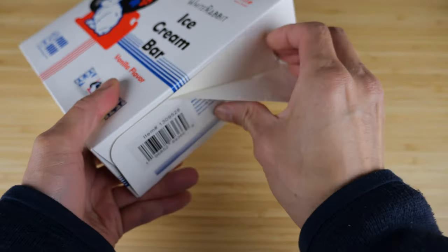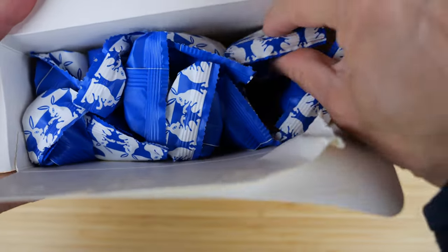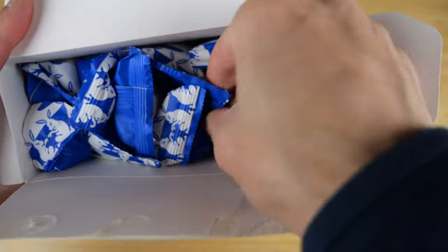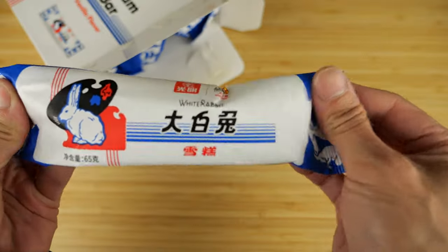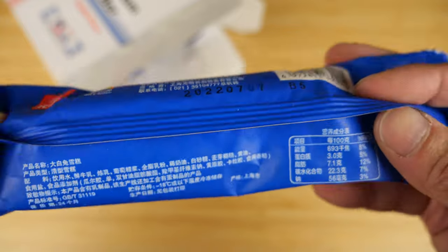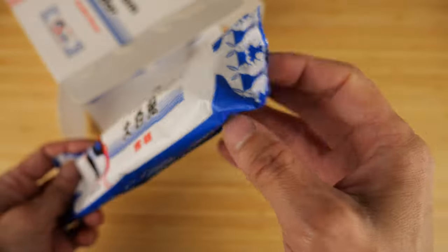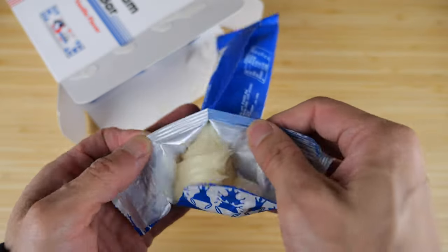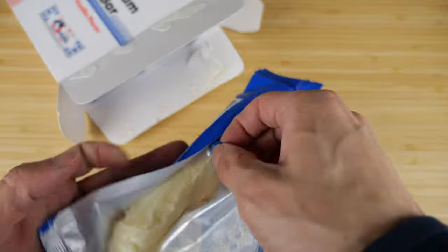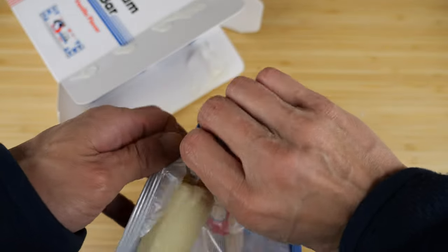Open this up. So there you have it. Take one of these and take a look. The internal packaging is all in Chinese. It's a little melted, just a little bit, but it's still frozen enough.